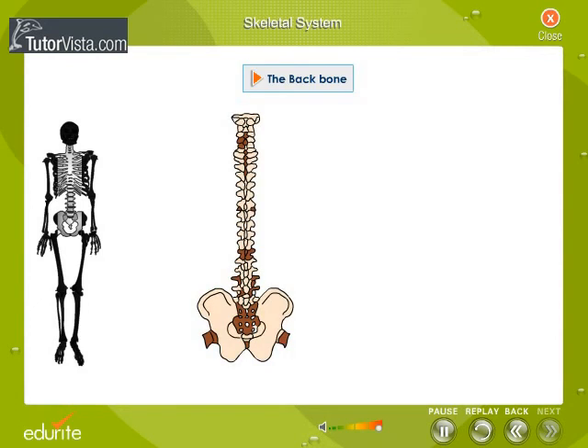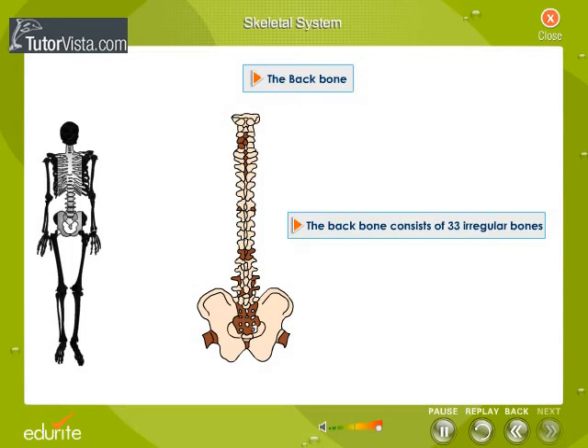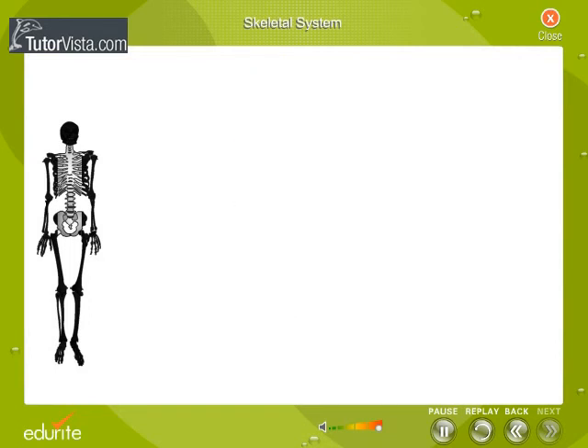Backbone. The backbone consists of 33 irregular bones which lie one on top of the other. The skull rests on the backbone. The backbone protects the spinal cord.